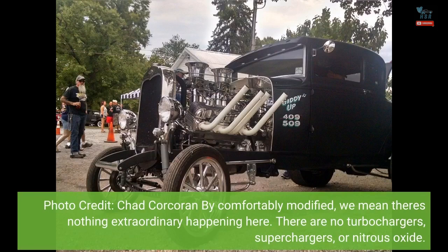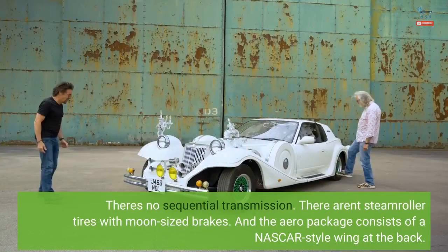By comfortably modified, we mean there's nothing extraordinary happening here. There are no turbochargers, superchargers, or nitrous oxide. There's no sequential transmission, and there aren't steamroller tires with moon-sized brakes. The aero package consists of a NASCAR-style wing at the back.